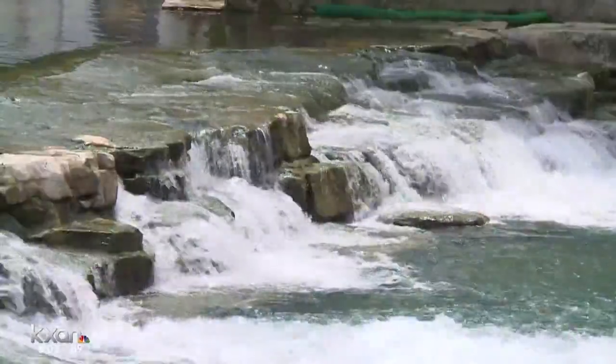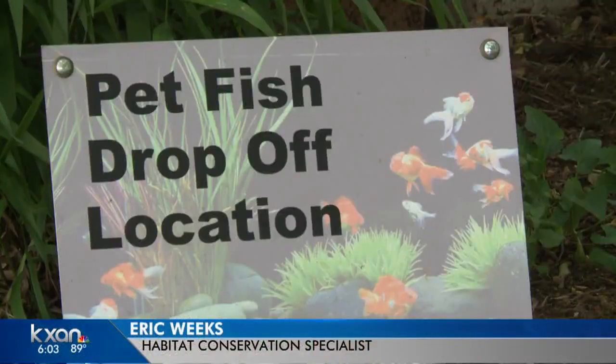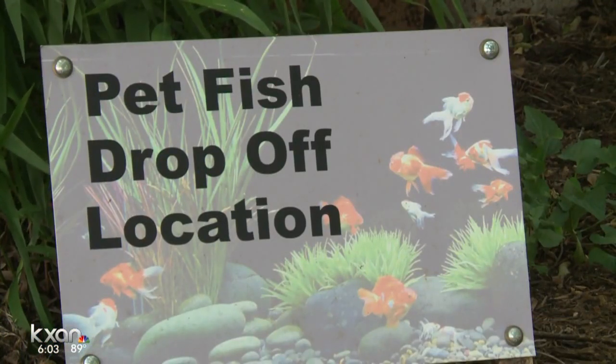As an alternative to the river, the city built this pond at the San Marcos Discovery Center. This is a pet fish drop-off location. They take any kind of unwanted fish and are able to separate them if needed. We have some goldfish and I think we have one beta fish. And they'll also adopt them out to new homes for free.